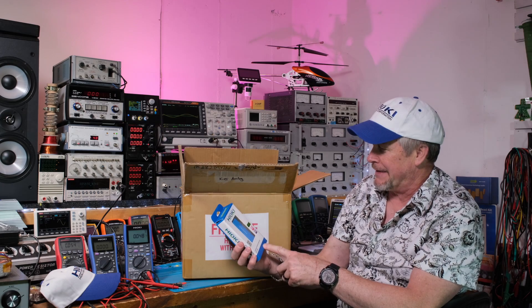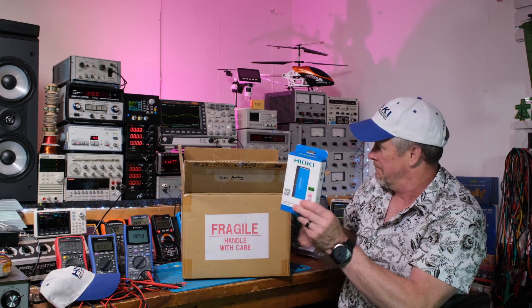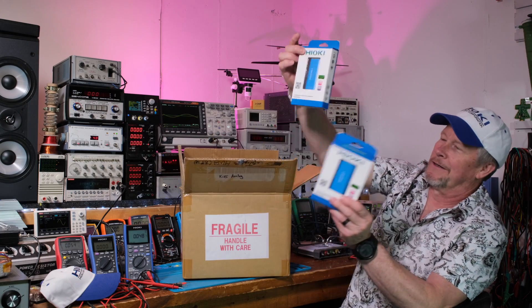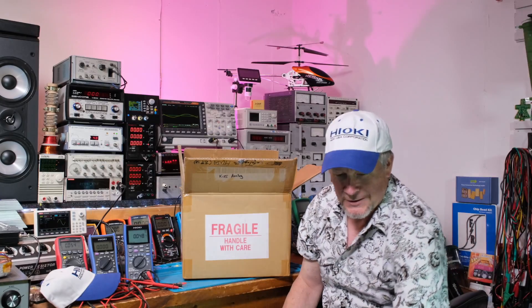These look like batteries — 4,000 milliamp hour batteries. So that's pretty cool. I'm going to have some stocking stuffers this year, Hioki type. That's really nice of them.